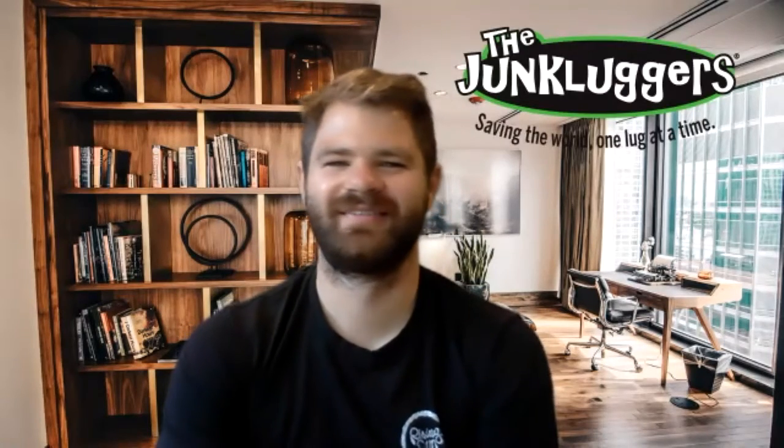This week, I would like to welcome Russell Pitcairn, Manager of Business Development from the Jumpluckers. Russell, good morning. Good morning, Matt. Thanks for having me on. Thanks for joining me.